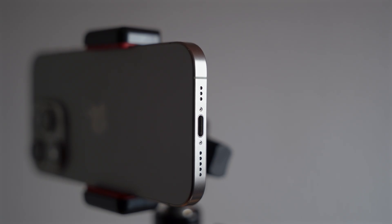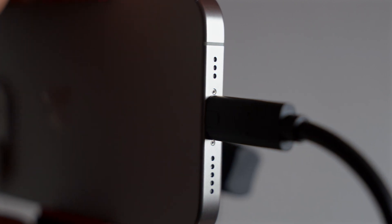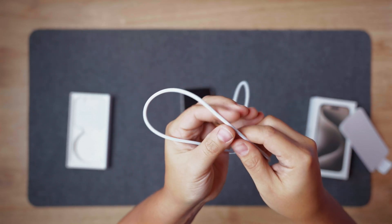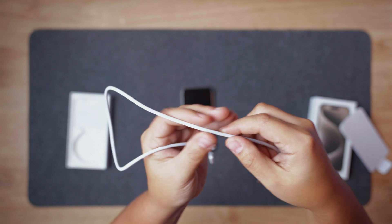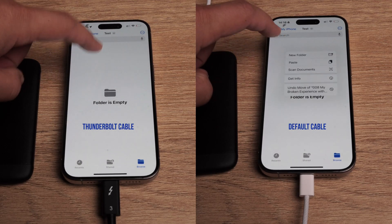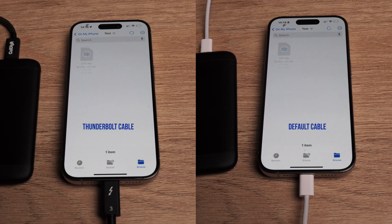Now, on to the big update we've all been waiting for — the switch to USB-C. It allows faster data transfer speeds and it comes with this nifty braided cable that absolutely refuses to fold or tangle. A small but very welcome change. Unfortunately, it's not the fast speed cable — it's still USB 2.0.